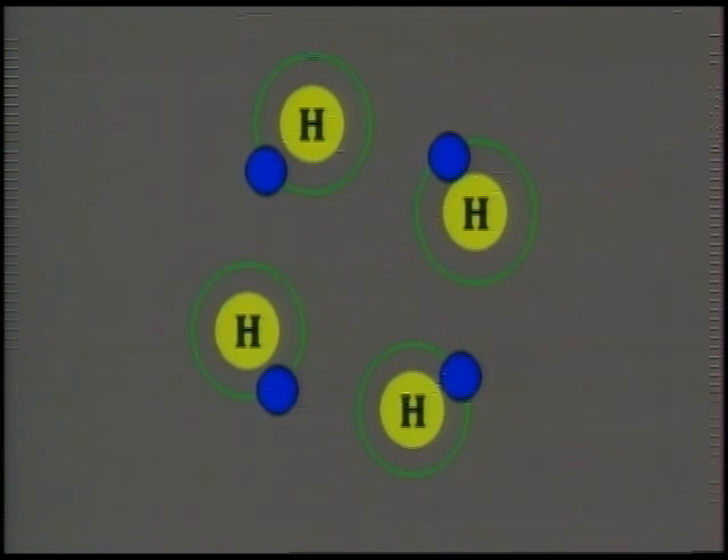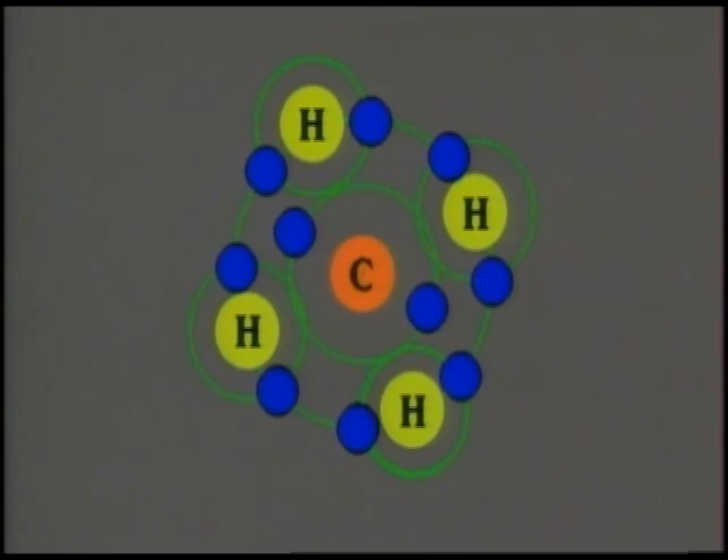It can solve its tiny atomic conundrum by forming a so-called covalent bond with four hydrogen atoms. Hydrogen only has one electron, and by the rules of valency, this first shell should have two. So, given a chance, hydrogen and carbon will happily hang around together in a pattern like this. This is the gas methane.